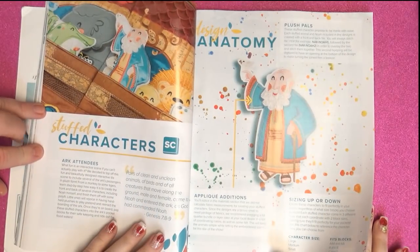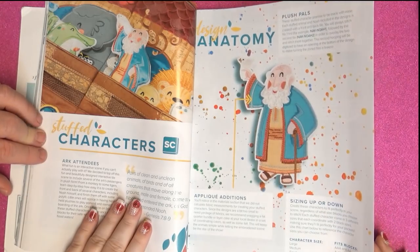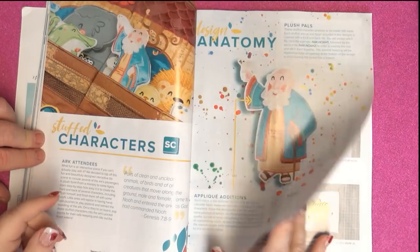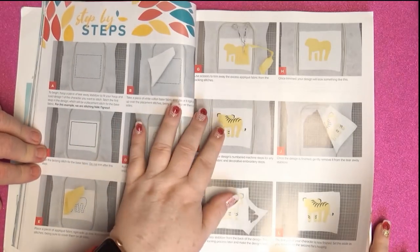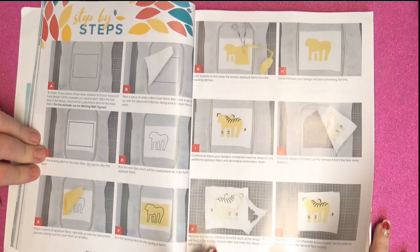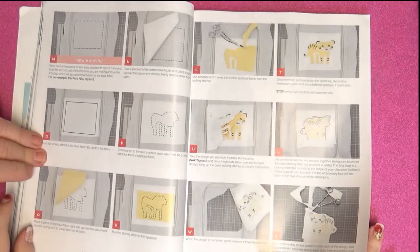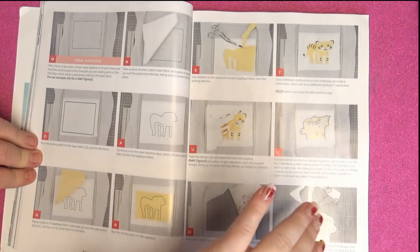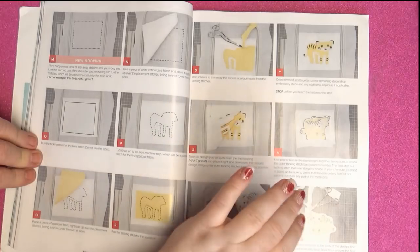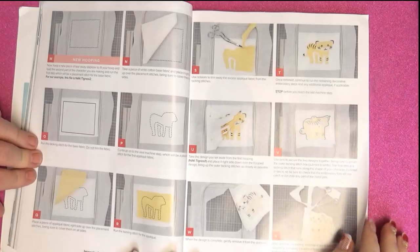Stuffed characters! So yeah, you're making stuffies. What's really nice is the back and the front — you do the back first and then you attach it to the front. A lot of people would just do the plain fabric on the back, but they've gone through the trouble of doing both. So it makes it even better — even if you put it in backwards, you can still see it.